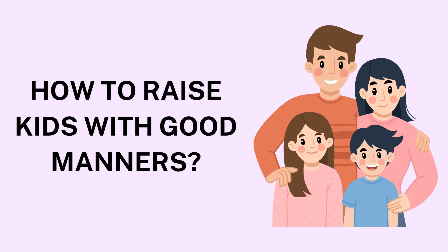2. Be a Role Model. Children are highly observant and learn much of their behavior by watching adults, especially their parents. Demonstrate the manners you expect from them. Show them how to greet people politely, speak with respect, and listen attentively when others speak. Use courteous language in your everyday interactions, even when speaking with family members. By modeling respect, empathy, and gratitude, you show your children what good manners look like in practice.